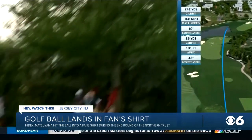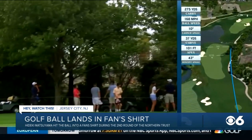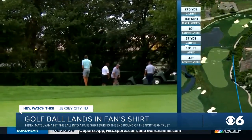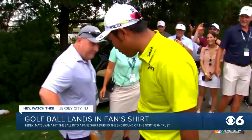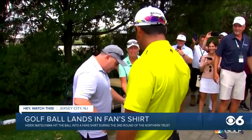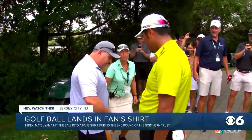That's the moment Hideki Matsuyama shot his golf ball and it landed in the shirt of a fan standing on the sidelines. And as you can see, he's a little bit of a sweater — aren't we all? This happened during the second round of the Northern Trust at Liberty National Golf Course in New Jersey.